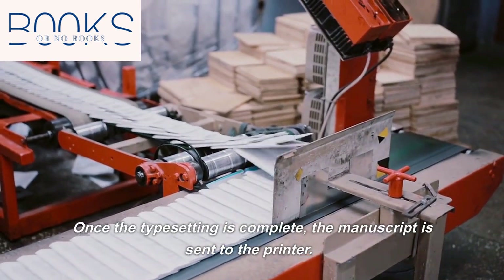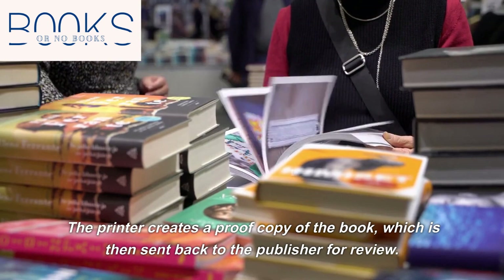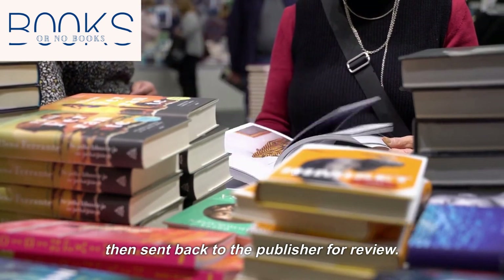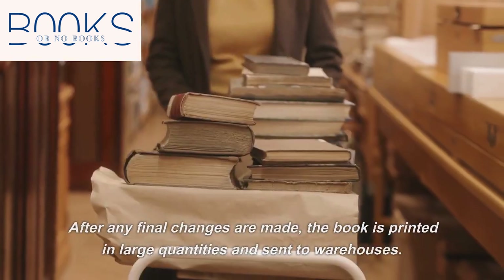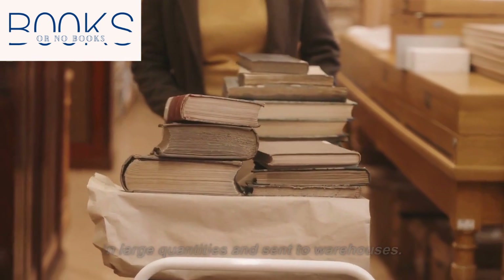Once the typesetting is complete, the manuscript is sent to the printer. The printer creates a proof copy of the book, which is then sent back to the publisher for review. After any final changes are made, the book is printed in large quantities and sent to warehouses.